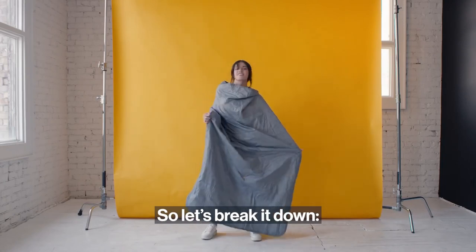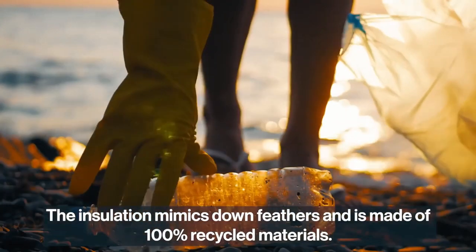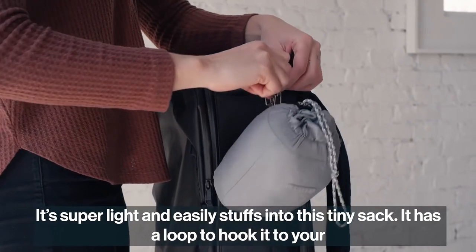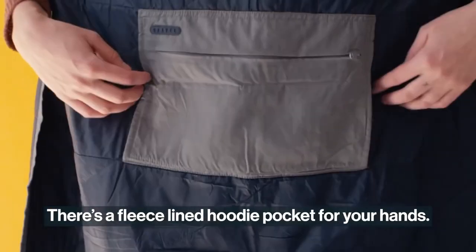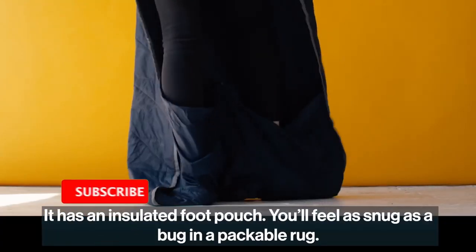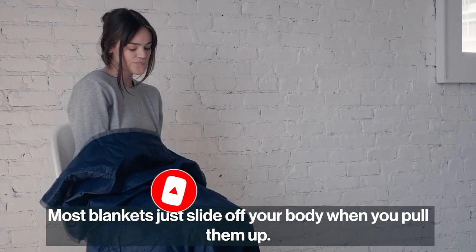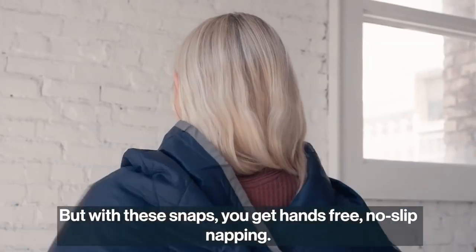The insulation mimics down feathers and is made of 100% recycled materials. It's super light and easily stuffs into a tiny stuff sack with a loop to hook it to your backpack, purse, or toss it in your glove box. There's a fleece-lined hoodie pocket for your hands and an insulated foot pouch — you'll feel as snug as a bug in a packable rug. Most blankets slide off your body, but with these snaps you get hands-free, no-slip napping.